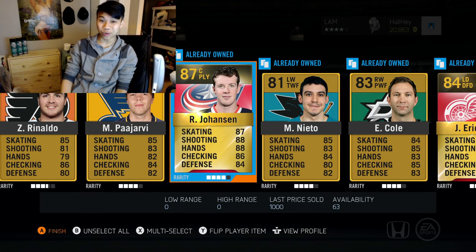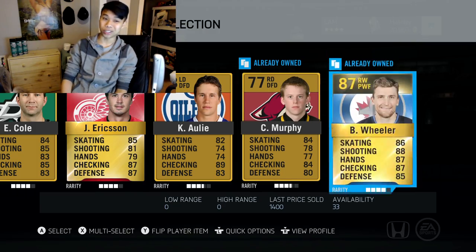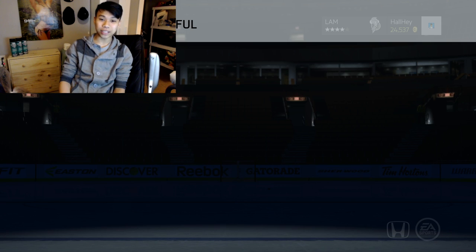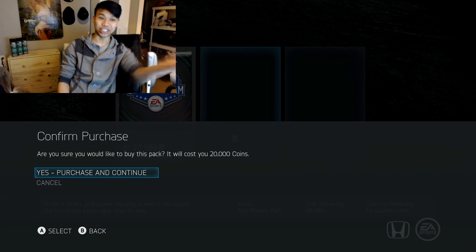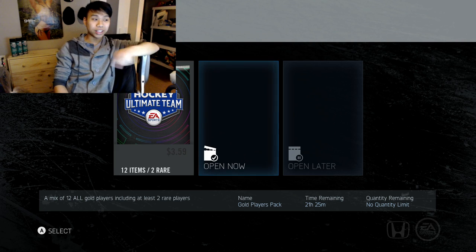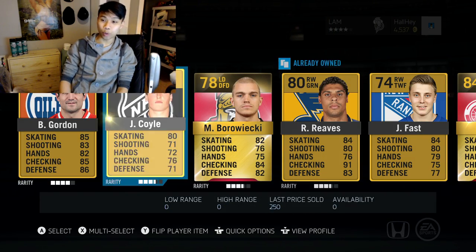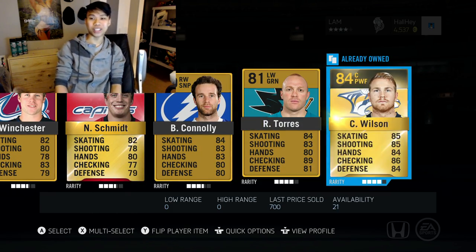There's another pack — the styrofoam is a little bit in the way. Johansson worth about 1,000 — not horrible — and we also got Blake Wheeler, 287 overall. The 17,500 packs are not bad, but these 20k packs are looking great. You seem to get fewer items but they're more concentrated into actual players, which I like. There's the last 20k pack — we got Ferraro, Gustav Nyquist, Schmidt, and Colin Wilson.